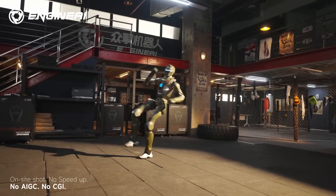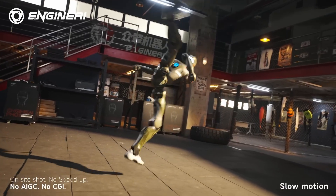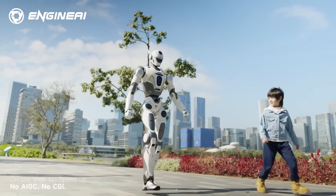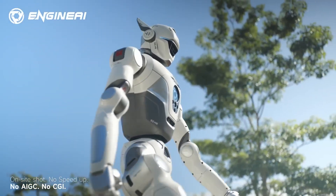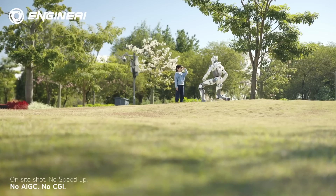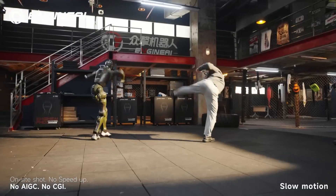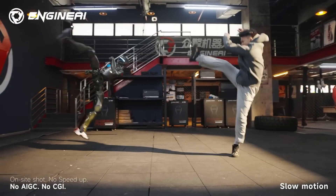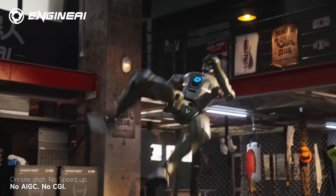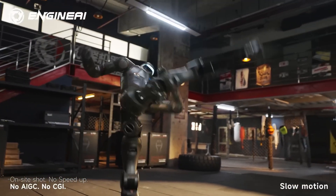The T-800 comes in four versions — basic, eco, pro, and max — starting at 180,000 won. It is designed for logistics, factories, retail stores, hotels, and even combat-style competitions. Engine AI has built an automated factory in Shenzhen ready for mass production. Recent demonstration videos, confirmed to be real unedited footage with no CGI or speed-up effects, have created huge excitement. Many now see the T-800 as a game-changing product that could help China reach its national target of leading the world in humanoid robotics by 2027.